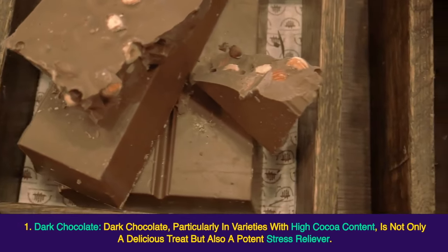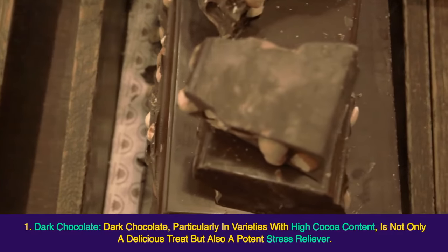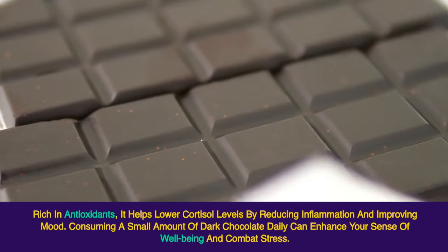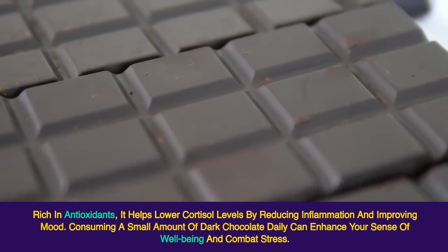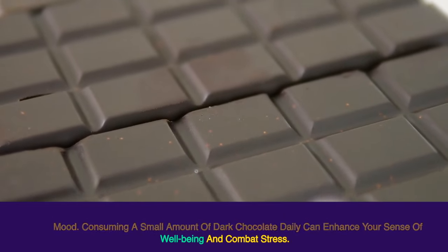Dark chocolate, particularly in varieties with high cocoa content, is not only a delicious treat but also a potent stress reliever. Rich in antioxidants, it helps lower cortisol levels by reducing inflammation and improving mood. Consuming a small amount of dark chocolate daily can enhance your sense of well-being and combat stress.